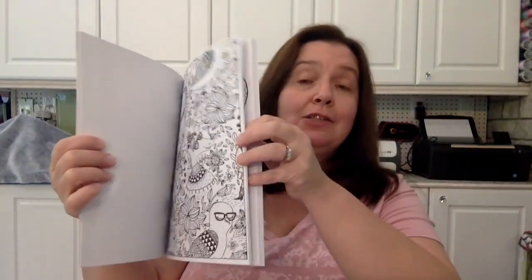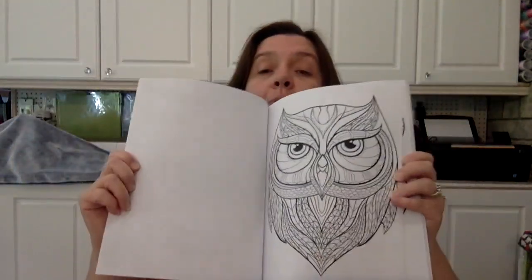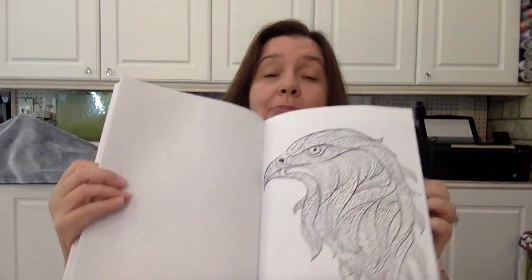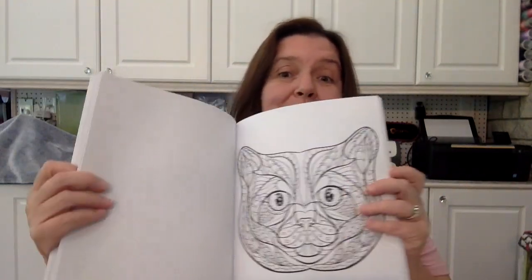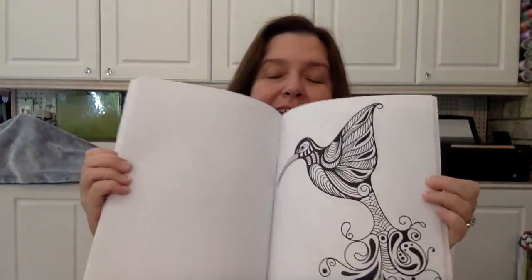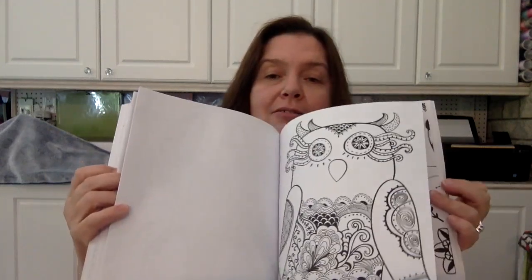Apparently I need to relax more and not get so stressed. I thought maybe some coloring books would help, though dashing in and right back out is probably a little stressful in itself! But I love coloring and doing crafty stuff all the time.